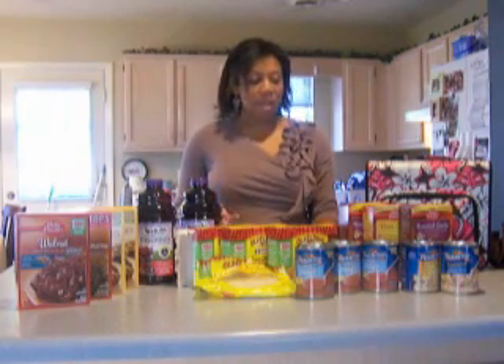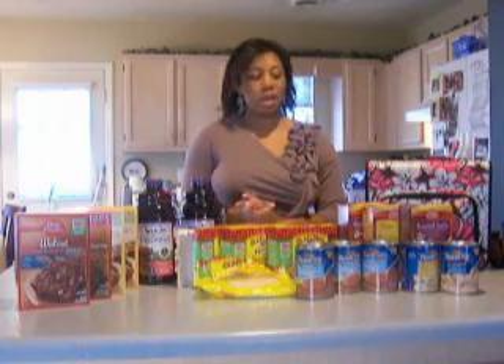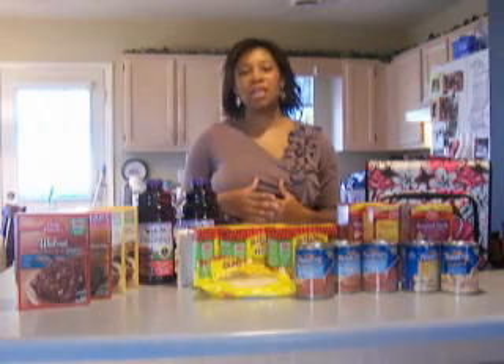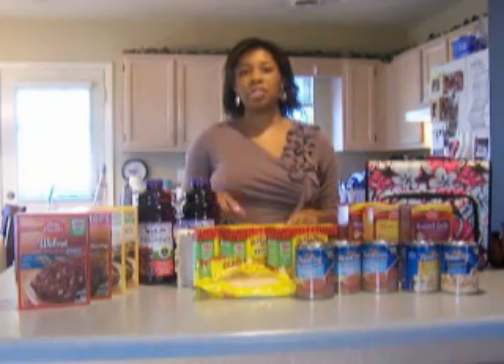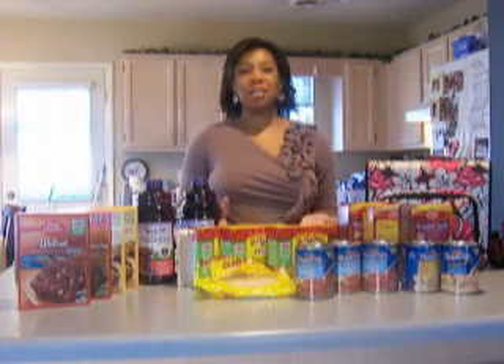Another deal I love this week at Harris Teeter is the Betty Crocker General Mills promo. When you buy certain quantities of specific items, you get money off automatically at the register. I've linked the flyer on my website so you can see all the qualifying items.